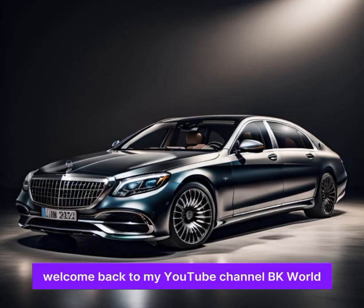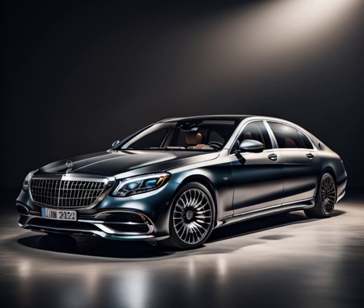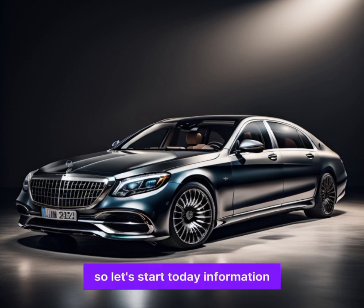Hello everyone, welcome back to my YouTube channel BK Carward. I hope you guys are well. May God bless you more. So let's start with the road information.